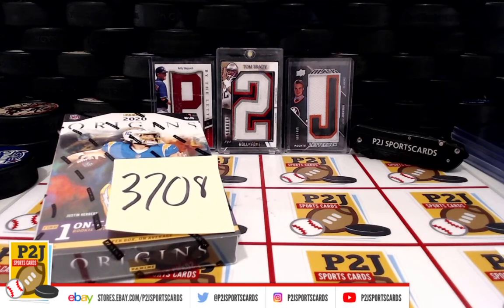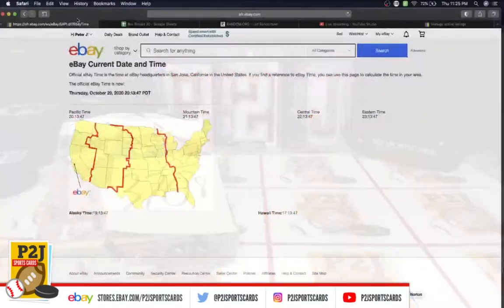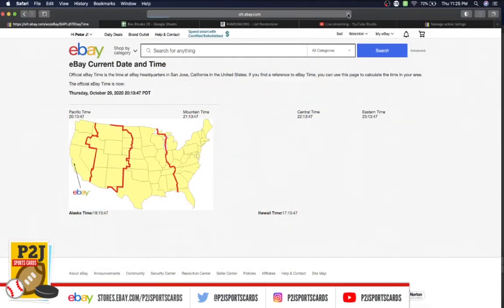Welcome to break 3708 for the 2020 Panini Origins football card box. We want to thank everyone for getting in the break and all of you watching — we do appreciate it. Let's check out the current date and time: according to eBay it's Thursday, October 29th, 2020 at 11:25 PM Eastern, 10:25 PM Central, and 8:25 PM Pacific time.